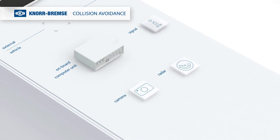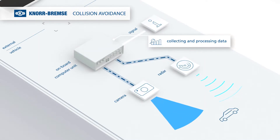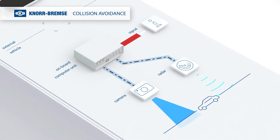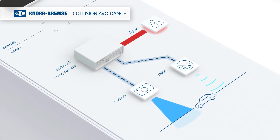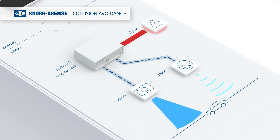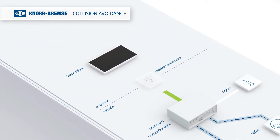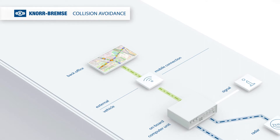The onboard computer unit collects and processes information from all connected systems. If a road user is within the critical distance, an acoustic and visual signal is sent to the driver cabin. Via a mobile connection, the acquired data and events are transmitted to the back office.